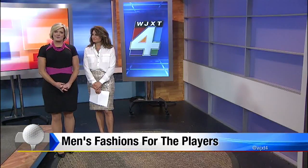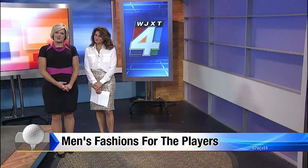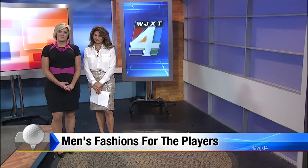Well, just a few days to the Players. So besides golf, one of the most fun parts of the tournament is checking out what everybody is wearing — and that goes for both men and women. Joining me now with some great looks for men is Sandra Leaf, the manager of John Craig at Ponte Vedra Beach.